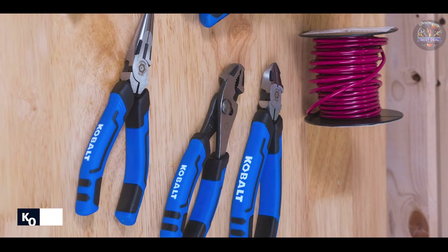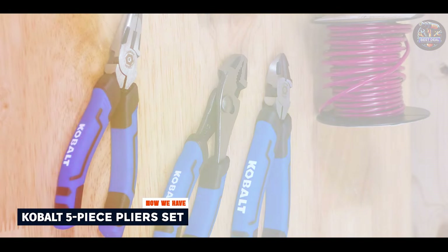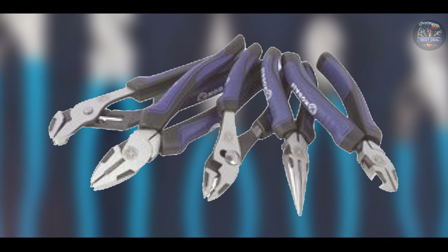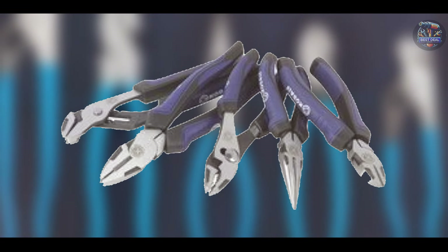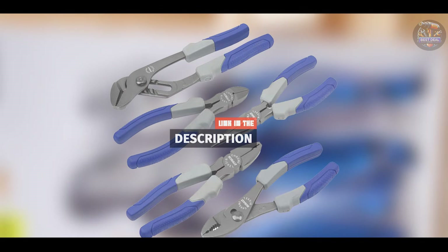Coming in at number three is the Cobalt 5-Piece Pliers Set. Cobalt is known for producing high-quality tools at an affordable price, and their 5-Piece Pliers Set is no exception. This set is designed to provide mechanics with a reliable and versatile range of pliers for various applications.